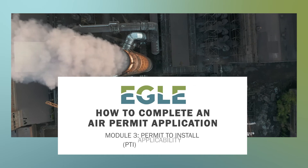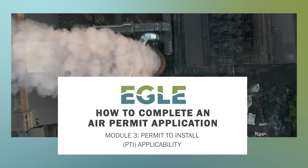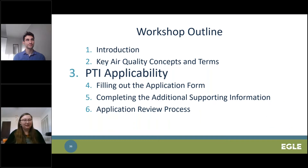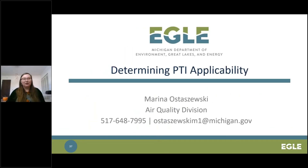We're going to be moving on to PTI applicability, which is going to be covered by Marina. My name is Marina Ostaszewski. I work in the permit section and I work a lot with pathological incinerators, such as crematories, emergency engines, compressor engines, and also oil and gas terminals.